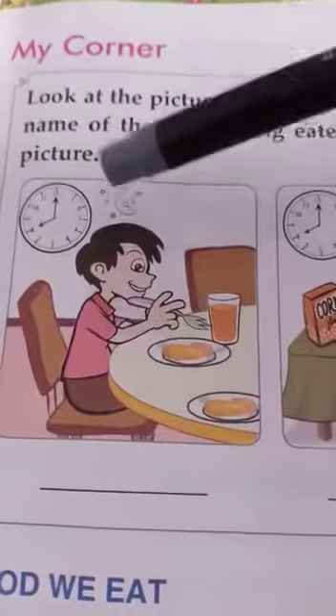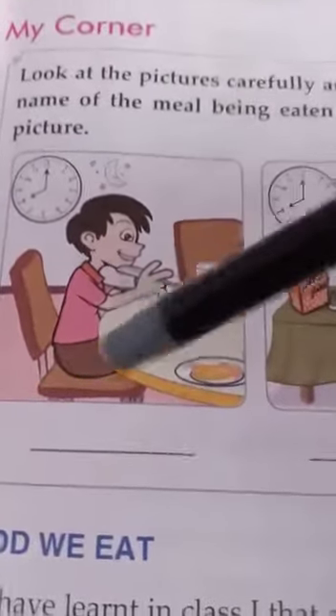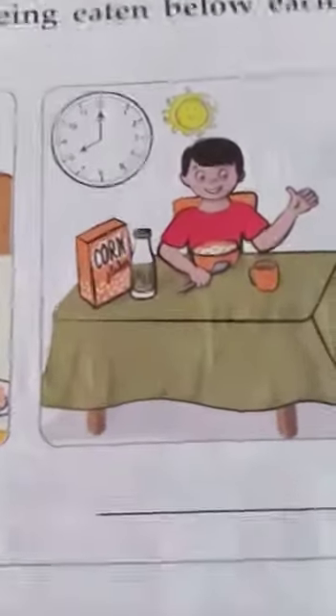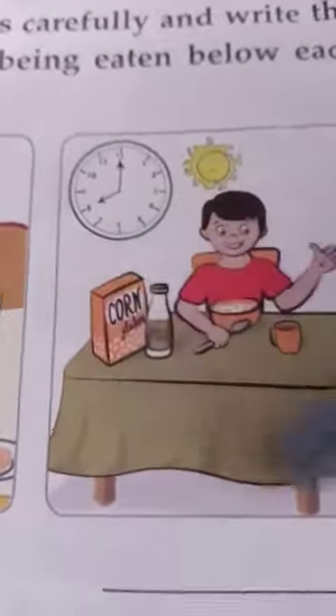Here, stars and moon are there and it is 8 pm — so that means night time. This is dinner. You can write dinner here, or supper. That is the meal you have at night. Next, the sun is shining at 8 o'clock, 8 am in the morning. You can see cornflakes, so naturally this is breakfast. And the next picture is in the afternoon — 2 pm. So what is this boy having? Lunch. This meal is called lunch.